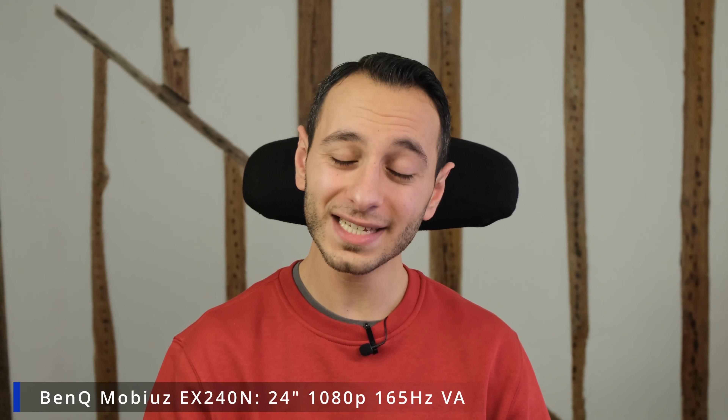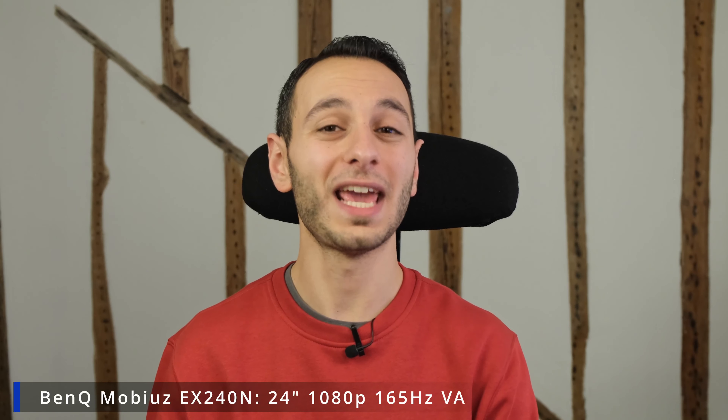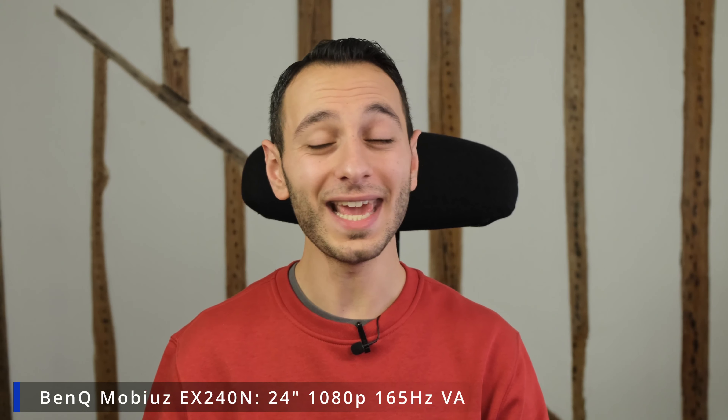The BenQ Mobiuz EX240N sports a 165 hertz Full HD VA panel and is actually very similar to one of my favorite gaming monitors that I've previously reviewed — the BenQ Mobiuz EX240. The difference is the 'N' in the name, as that model had an IPS panel, whereas the one currently on deal at £105 has a VA panel. We'll be reviewing this very shortly on the channel.